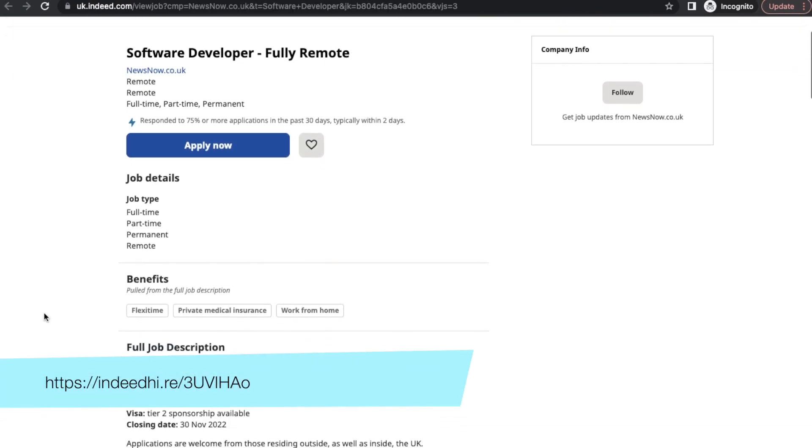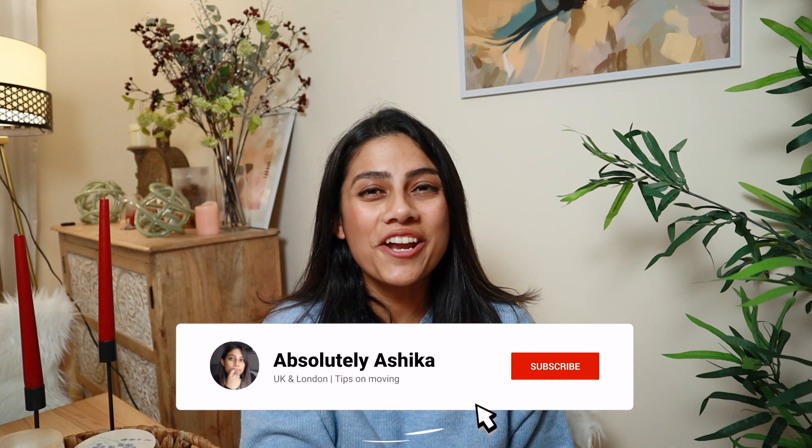And News Now is hiring a Software Developer.